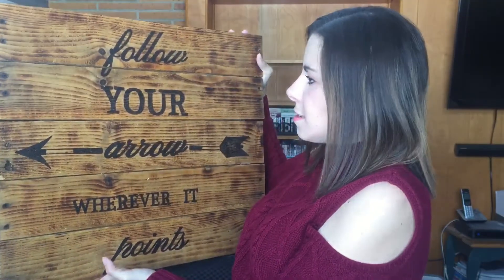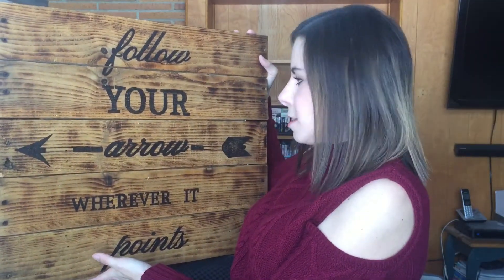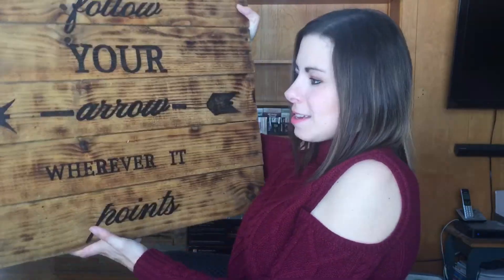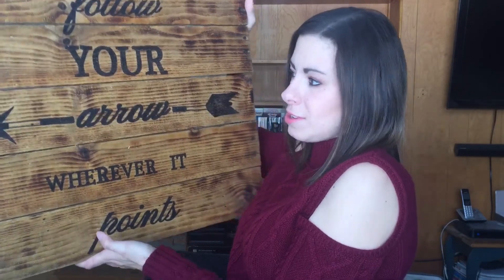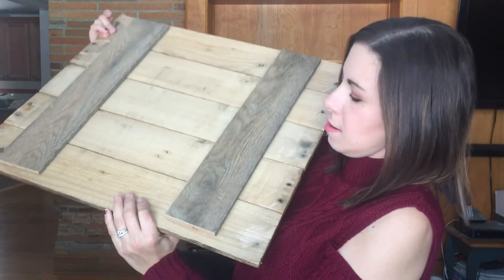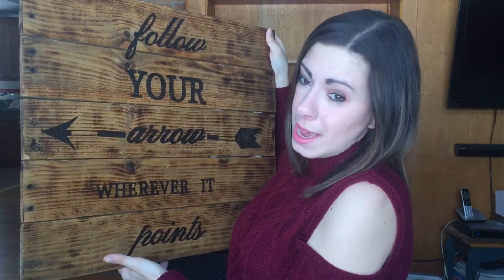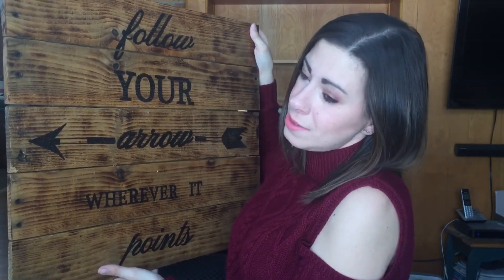Next up is this one I found online. It's old rustic barn wood and it says 'Follow your arrow wherever it points.' It's just simple, and I love it. It's just old wood, they slapped it together, and I really love it. I'm pretty sure this was like $8 and it was handmade, so I really, really love this piece.